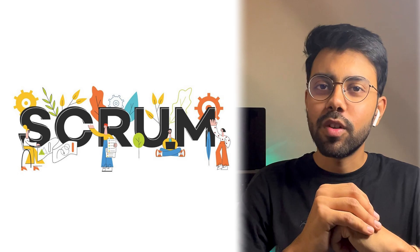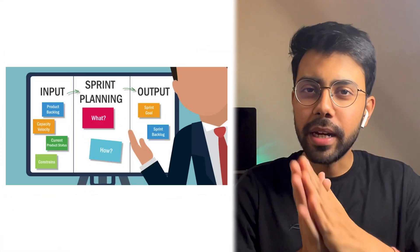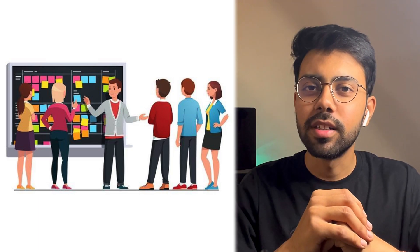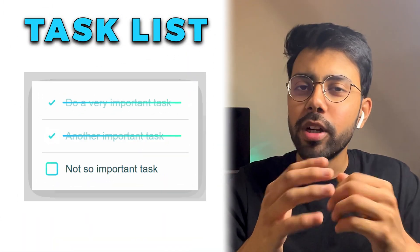Most product-based companies follow the Scrum framework and work in sprints. If you don't know this, you can learn about Agile methodology and Scrum. Basically, there is sprint-wise planning — we decide which tasks to work on in the upcoming sprint. After discussing and prioritizing tasks, we decide all tasks. Mostly, one sprint is one or two weeks, but it can vary from company to company. Whatever tasks we decide in sprint planning, we pick them up day-to-day.